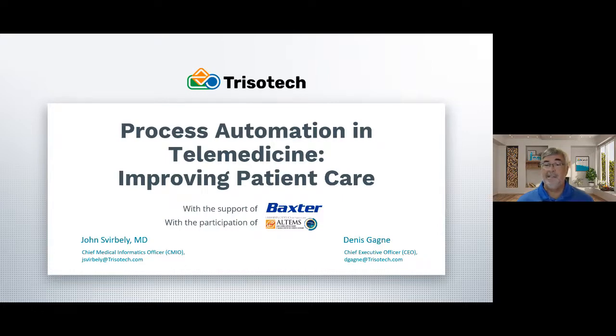Hi, I'm Denis Gagné, CEO and CTO at Trizotec, and I want to welcome you to today's webinar. Today's webinar is the second in a series of four webinars that we're doing on telemedicine. You can find the previous recordings on the Trizotec website, and future recordings will also be added there.